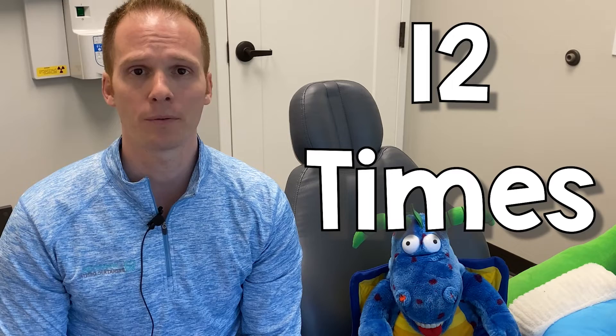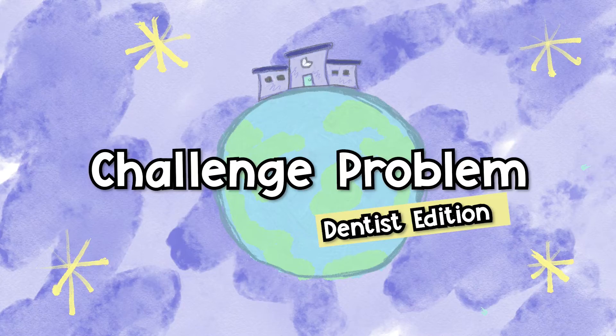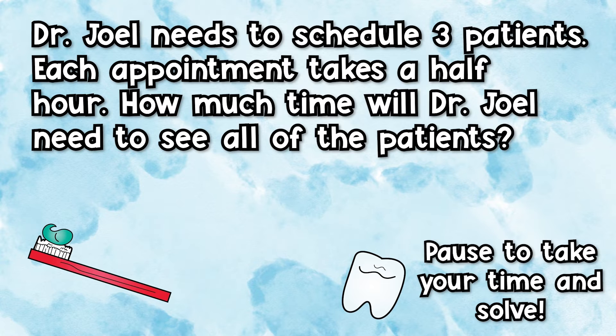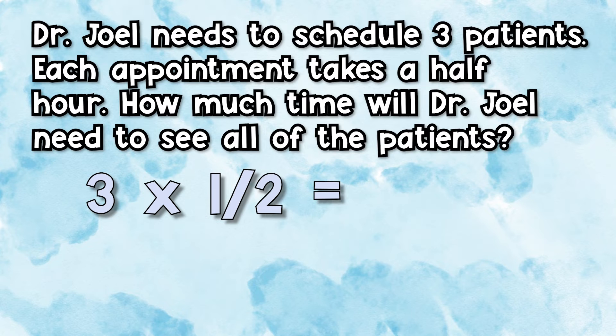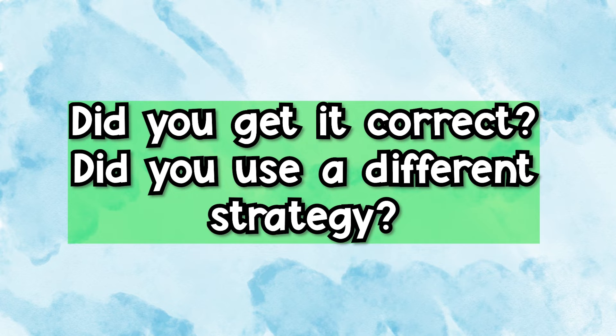What is your best piece of advice for math students? Repetition — I always learn better by repetition. Someone said you have to do something 12 times before it becomes a habit. Perfect practice makes perfect. Challenge problem — Dentist Edition: Dr. Joel needs to schedule three patients and each appointment takes a half hour. How much time will Dr. Joel need to see all the patients? Three times one-half is the same as one-half plus one-half plus one-half, which equals three-halves — or one and a half hours.